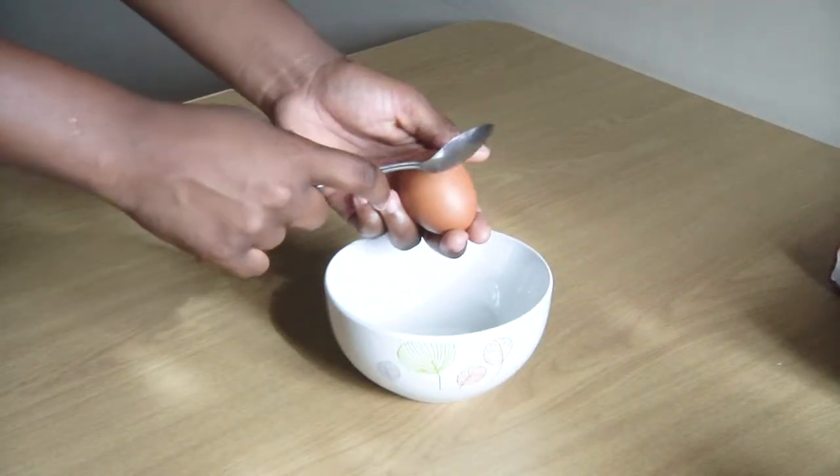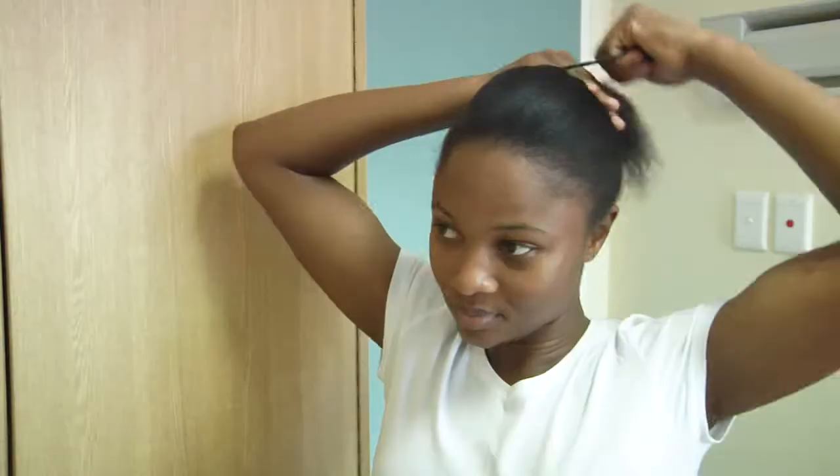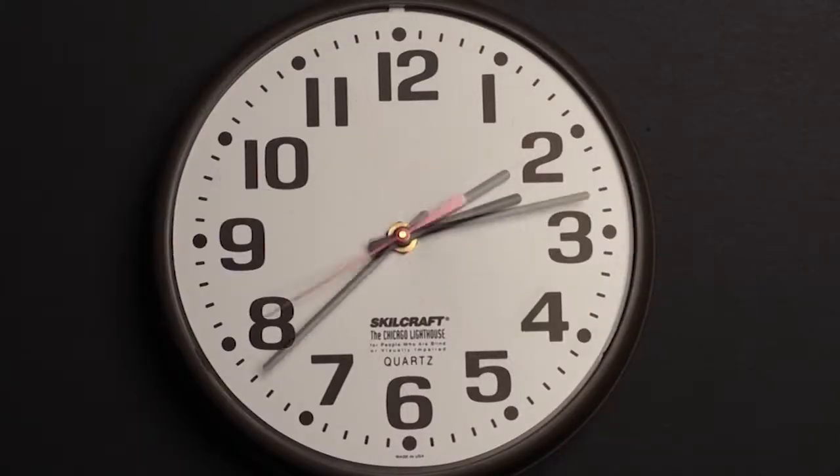All you have to do is break an egg, separate the egg white from the egg yolk, then apply the egg white on your face. Wait patiently for 10 minutes for it to dry and do not be skeptical of the results.